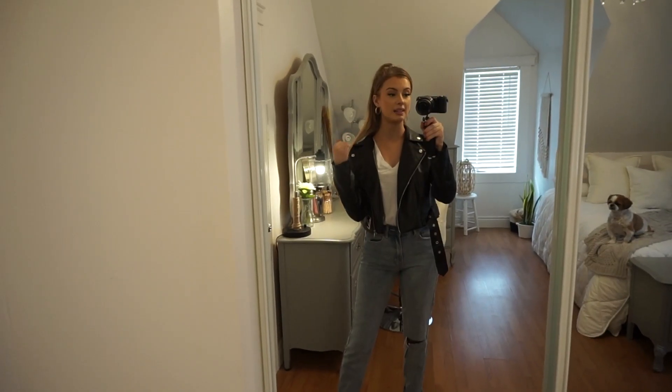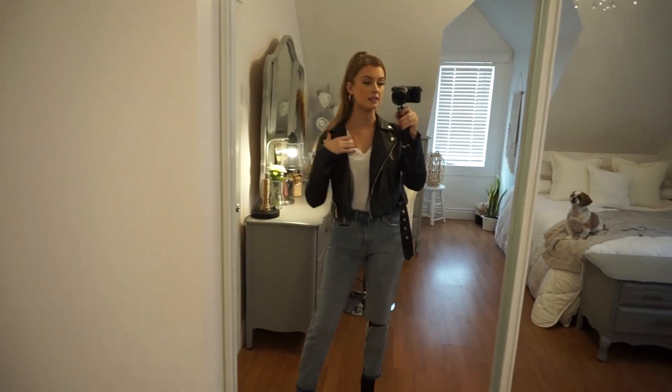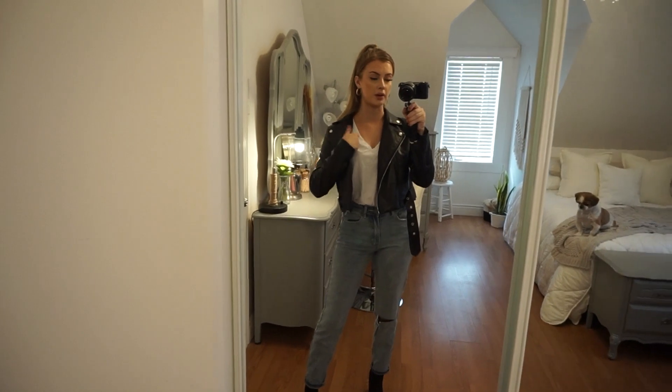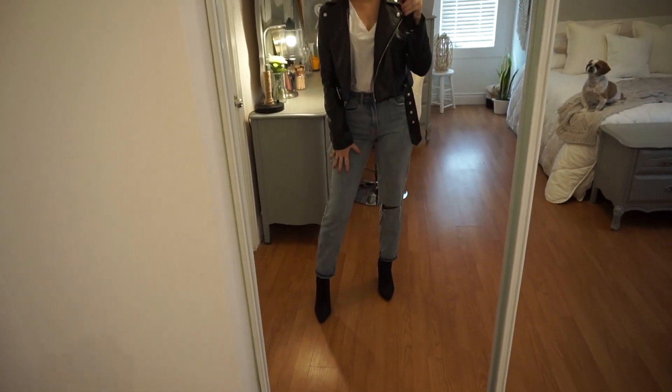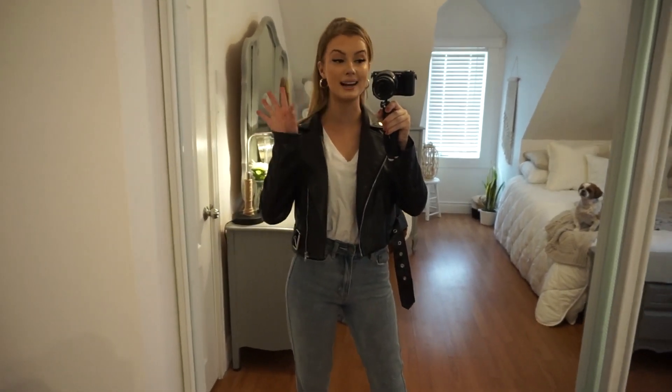This is definitely a 'me' outfit for sure. So here it is — I love this. We have the jacket, of course, a plain white t-shirt that I was wearing in the beginning, some mom jeans from Boohoo, and some plain black boots. I honestly just cannot get over this jacket.